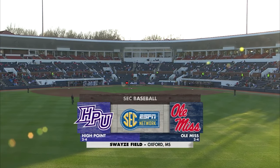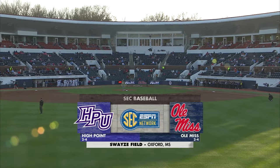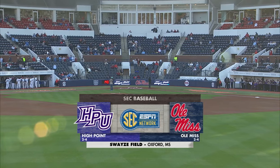Welcome to Swayze Field in Oxford, Mississippi. We're ready for game two between High Point and Ole Miss. After last night's High Point 7-3 win over Ole Miss, the Panthers scored their first win against an SEC school in program history and look to make a little more history starting tonight.